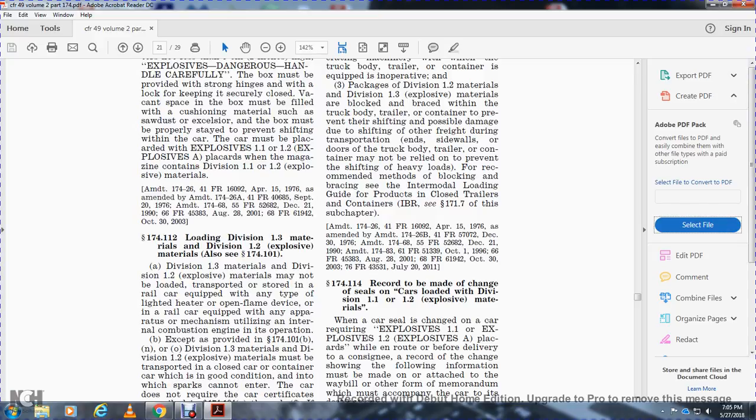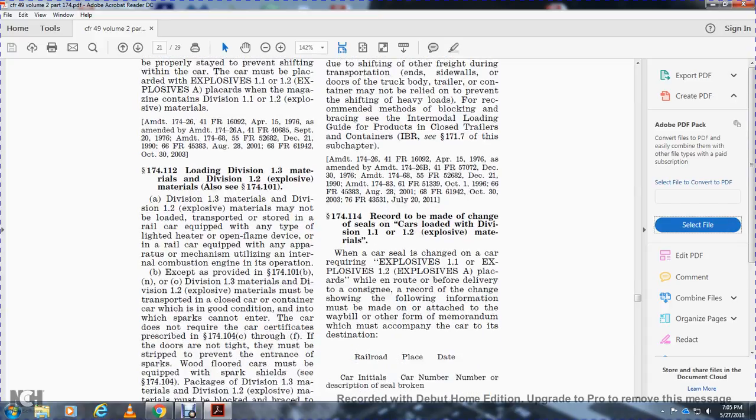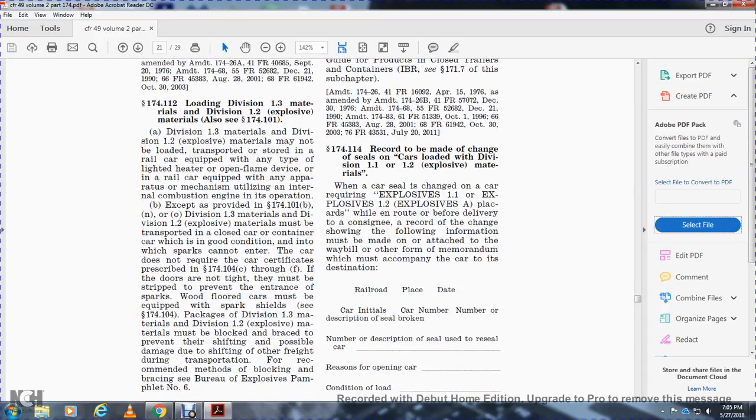Section 174.112 - Loading Division 1.3 and Division 1.2 explosive materials. Division 1.3 materials and Division 1.2 explosive materials may not be loaded, transported, or stored in railway car equipment with any type of lighted heater or open flame device, or a rail car with any apparatus or mechanism utilizing an internal combustion engine in its operation, except as provided in statute 174.101.